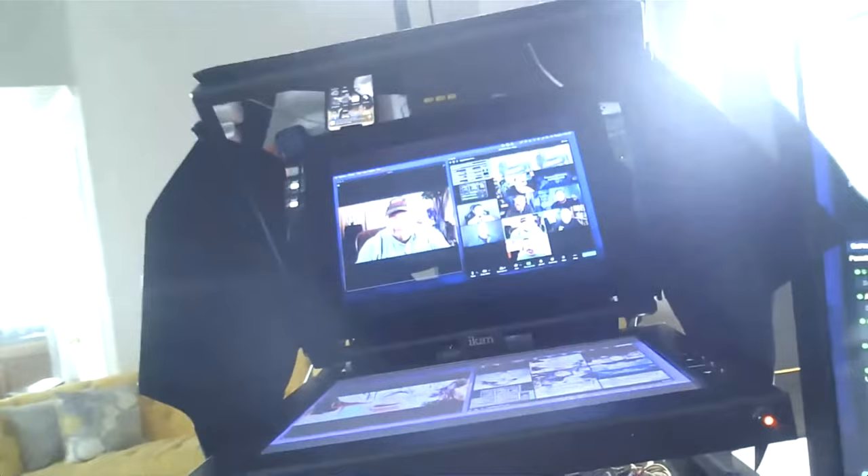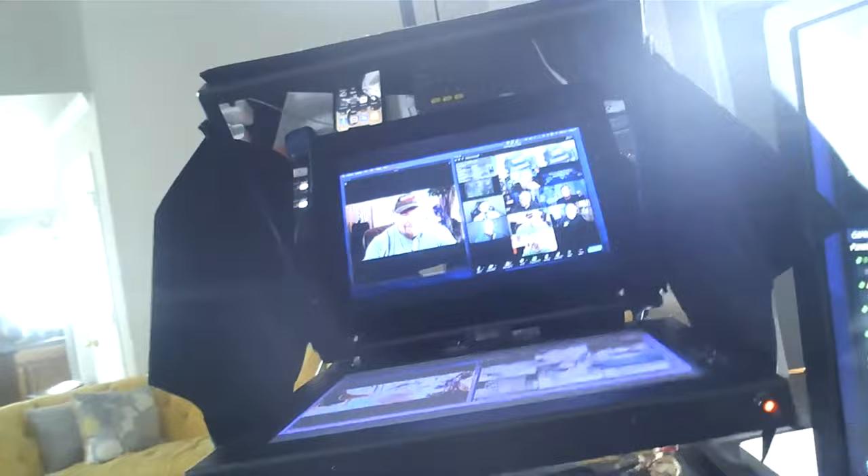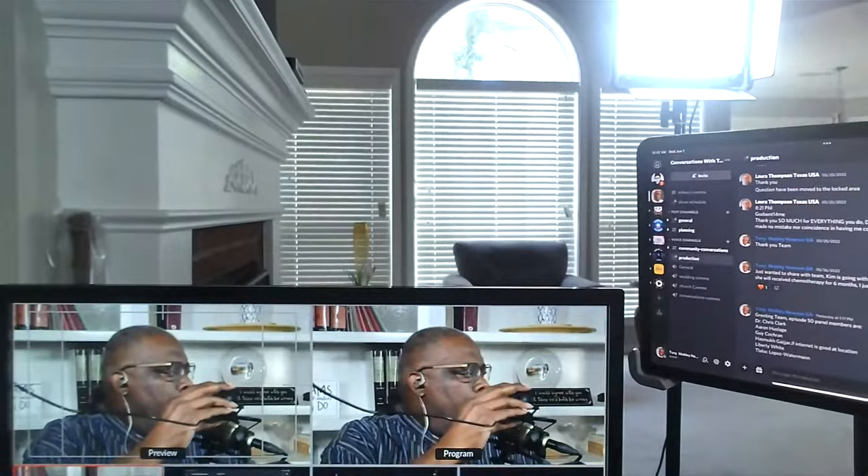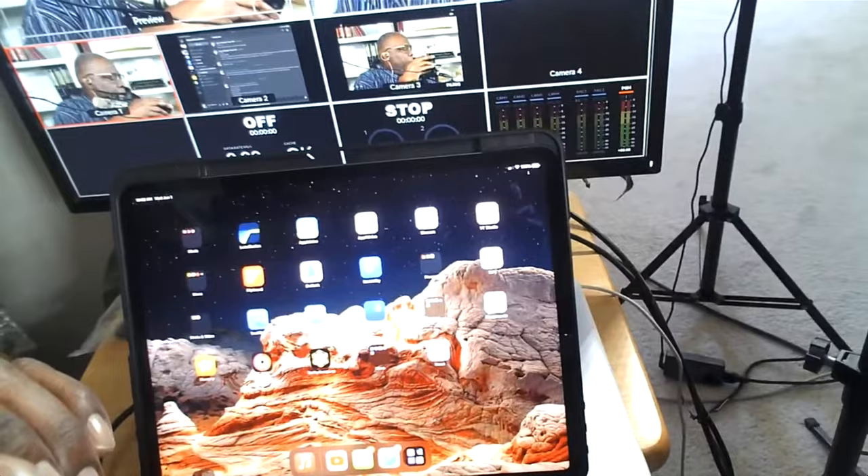Tony shares his setup: a 12-inch iCan teleprompter, an iPhone 13 Max showing the back-end view, an M1 Mac Mini monitor, a regular iPad Pro showing the multiview output, and another iPad Pro.